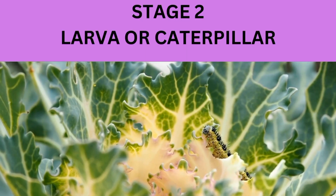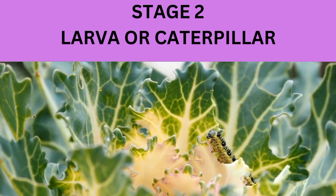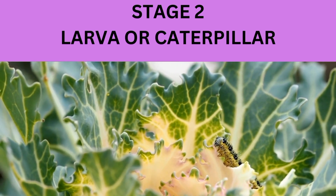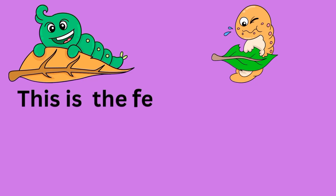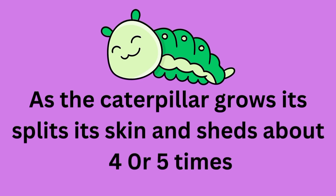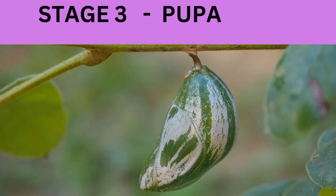Stage 2. This stage is called Larva, or Caterpillar. This is the feeding stage — the job of the caterpillar is to eat and eat. As the caterpillar grows, it splits its skin and sheds about four or five times. It grows up to two inches long.